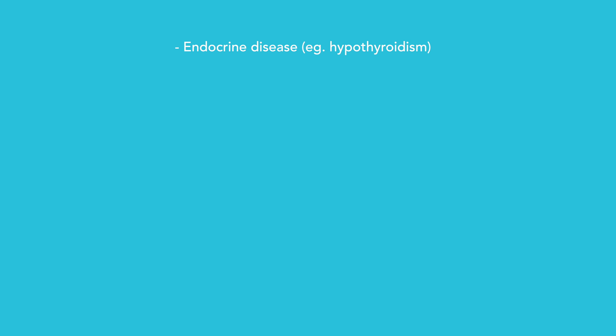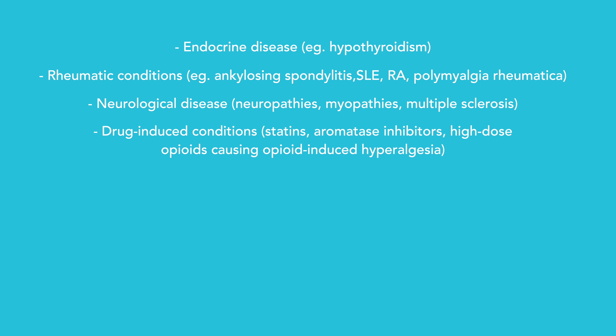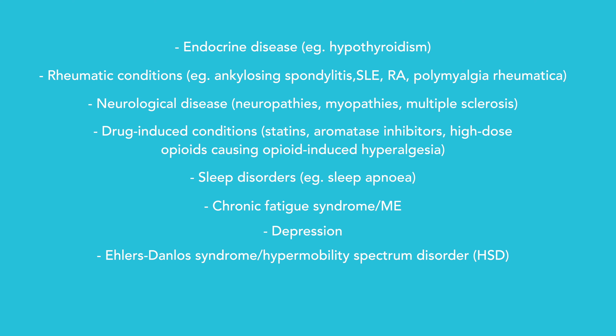Conditions that mimic fibromyalgia include: endocrine diseases such as hyperthyroidism; rheumatic conditions such as ankylosing spondylitis, SLE, rheumatoid arthritis, and polymyalgia rheumatica; neurological diseases such as neuropathies, myopathies, or MS; drug-induced conditions from statins, aromatase inhibitors, or high-dose opioids causing opioid-induced hyperalgesia; sleep disorders such as sleep apnoea; chronic fatigue syndrome or ME; depression; Ehlers-Danlos syndrome or hypermobility spectrum disorder; or, more recently, long Covid. Any of these conditions may also be present alongside fibromyalgia, so blood tests and other investigations can help differentiate or identify co-existing conditions.